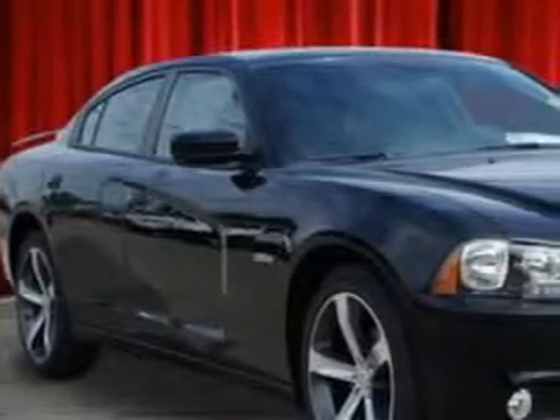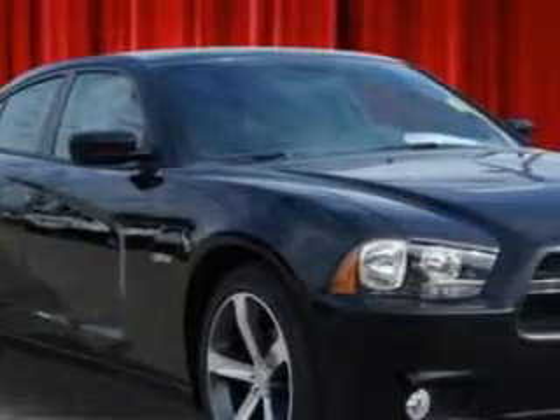You will love this pitch black 2014 Dodge Charger, equipped with a 6-cylinder engine and an automatic transmission.